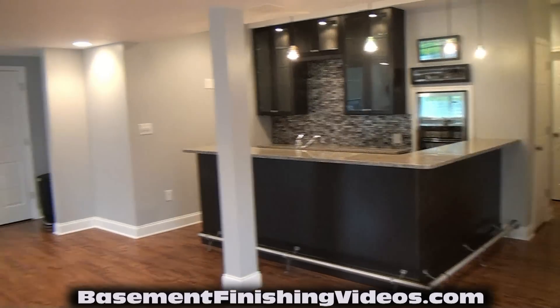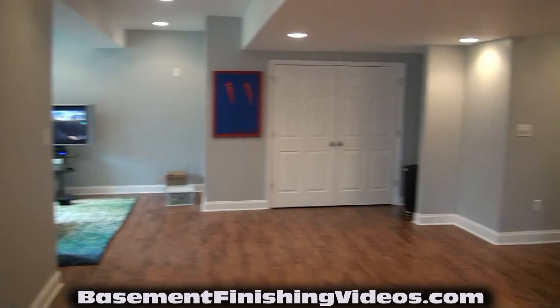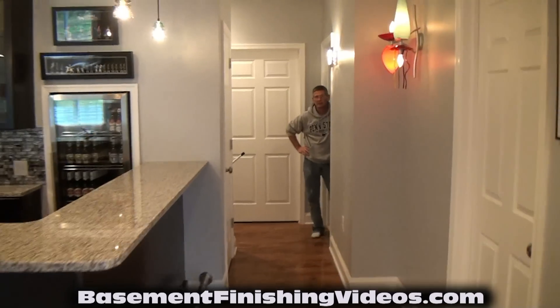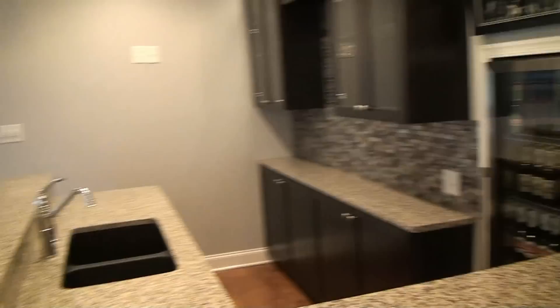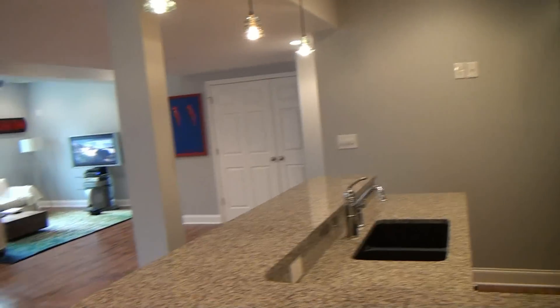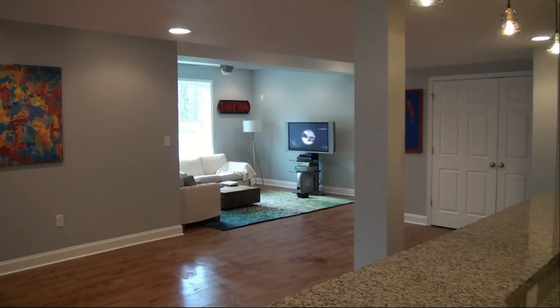This looks just like any other level of the house — it does not look like a basement. I hope you enjoyed the tour. This job is in Mechanicsburg, Pennsylvania. Thanks for watching.